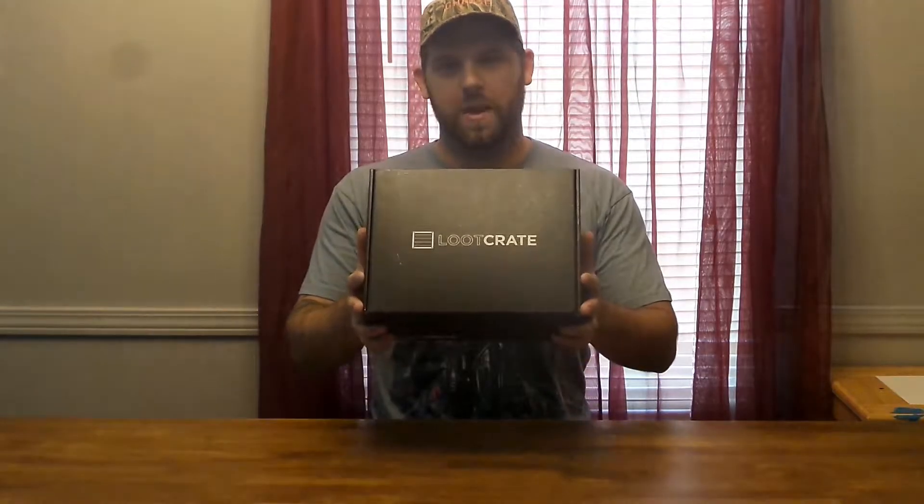What's up, y'all? It's Country Gaming Network here to do July's Loot Crate Box opening. Without further ado, let's get on into it.